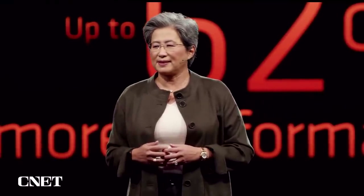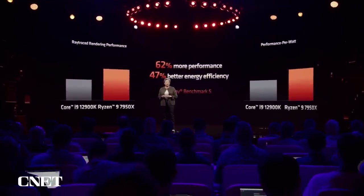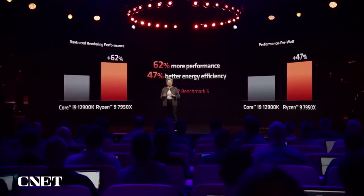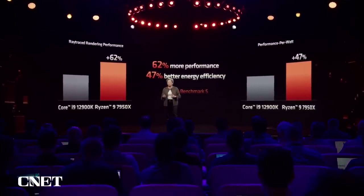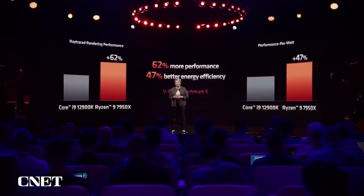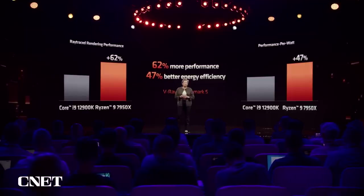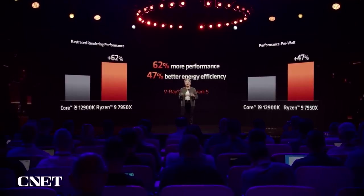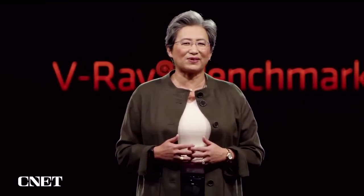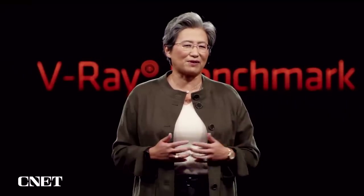There's another very important thing about this demo. Not only does the 7950X deliver 62% higher performance, it achieves this performance at 47% better performance per watt. That leadership performance and energy efficiency really highlights why we're so excited for gamers, enthusiasts, and creators to get their hands on our new Ryzen 7000 CPUs and AM5 platform.